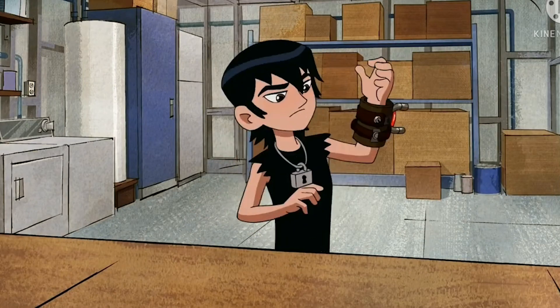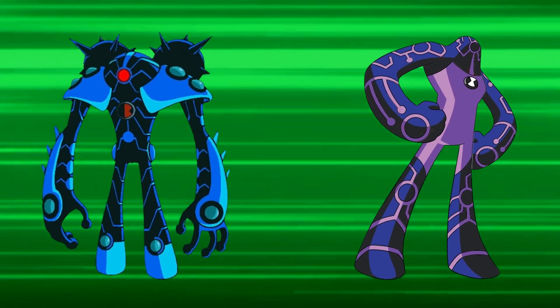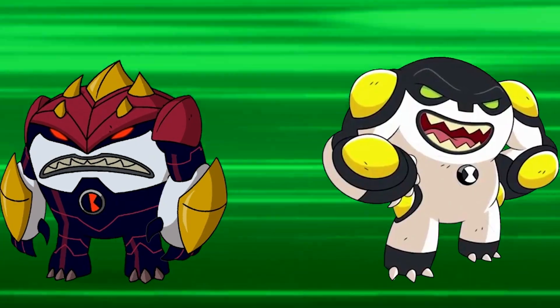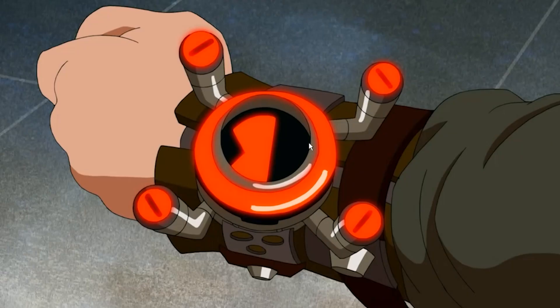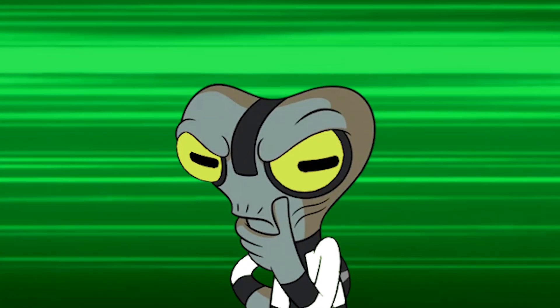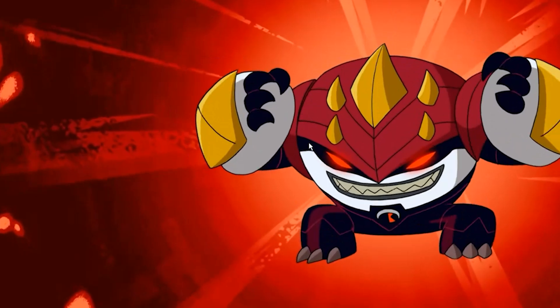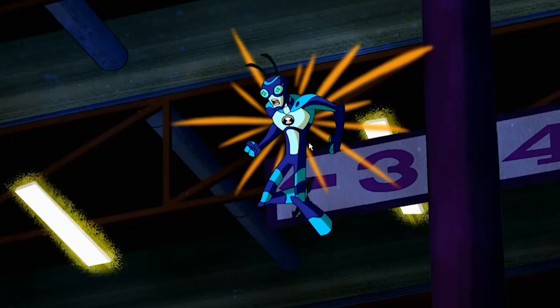The Antitrix has a total of 12 known alien transformations, all of them bearing similarities to Ben Tennyson's but simultaneously being very different. One such alien is the very first to debut on screen, and that is Wrecking Bolt. Today we'll be finding out what Wrecking Bolt is made of, but first let's chat about the Red Sphere Man who is more brutal than classic Cannon Bolt.